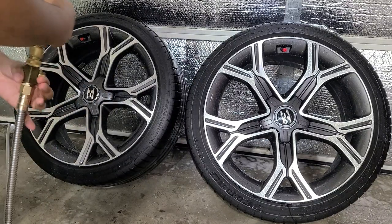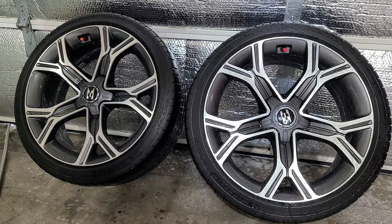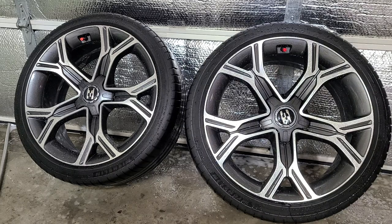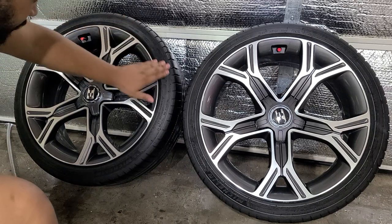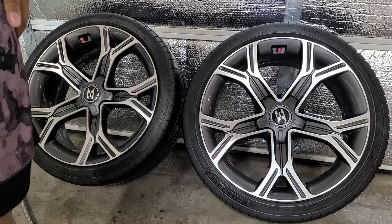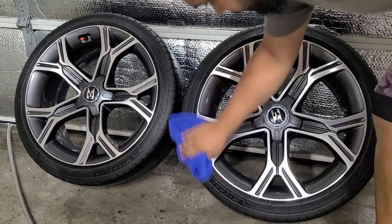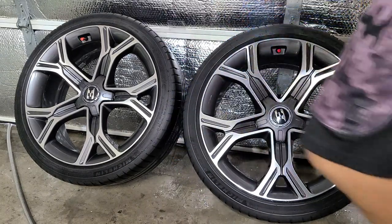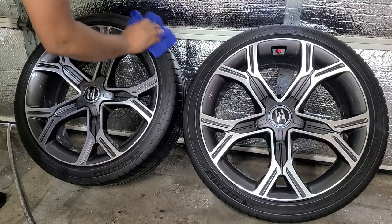All right, that should be clean enough — we're just going to rinse them off. Then we're going to wait for them to dry. I'm going to speed up the drying process with my leaf blower off camera because it's pretty loud — video editing magic. Tires are nice and dry and clean; there's still a little bit of water left so I'll grab a microfiber and wipe that off. It's too humid today for them to air dry.